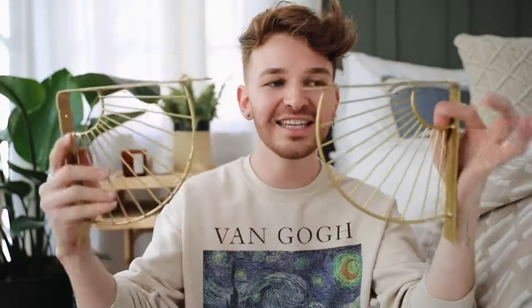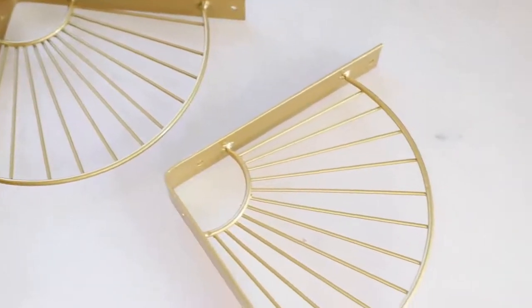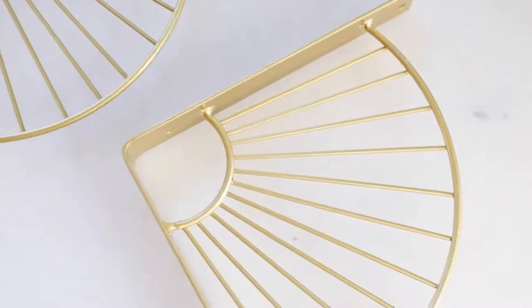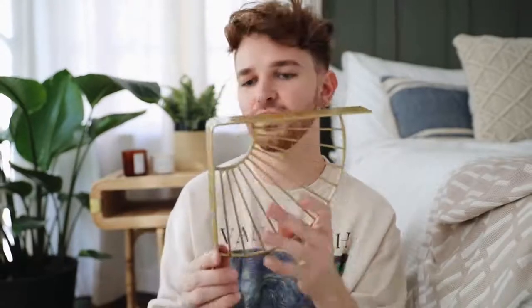These next ones are a bit random. I'm working on an exciting room makeover coming out sometime in October, and I needed some shelf brackets for a wood plank I'm converting into a wall shelf. I found these on Amazon and had to share them now. They're kind of art deco and a little retro, but they can also vibe with boho or industrial styles. If you painted these black, they'd be a great statement piece — whether above your bed, a dresser, or a console.